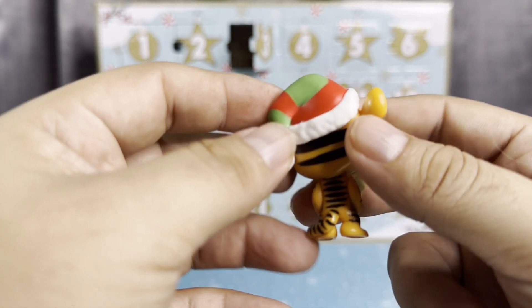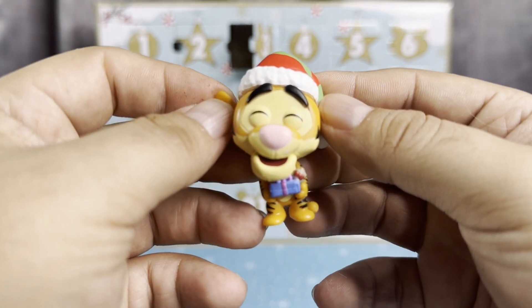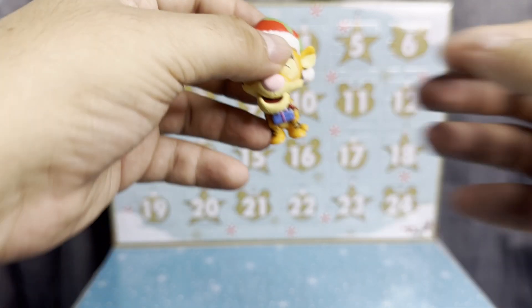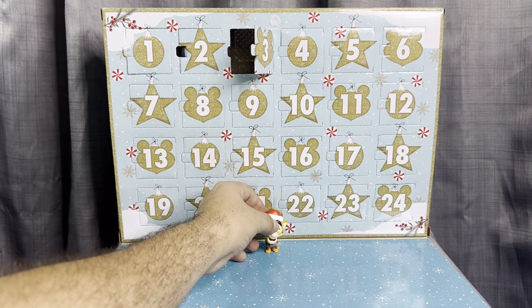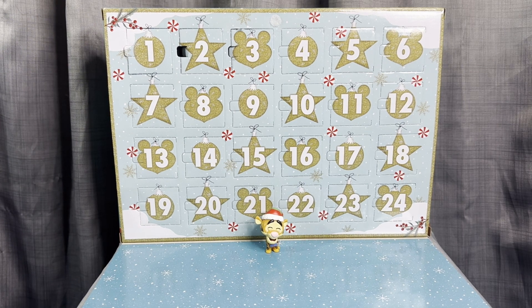Look how cute he is — super super cute, I love it! Well thank you so much for watching. Don't forget to like, subscribe, comment, and share this video. I hope you're enjoying our countdown to Christmas!